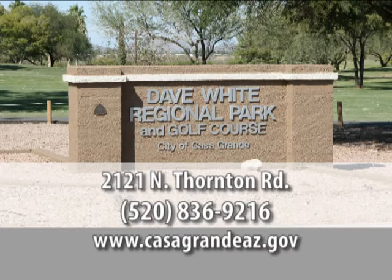Is there anything else you'd like to add? The friendliness of the staff is key — very unique, very qualified, very caring people who like to see people have a good time. When people come through the door, staff will kid with them a little, and after a few times they're like old friends. The Dave White Municipal Golf Course is located at 2121 North Thornton Road. To book your tee time, visit casagrandeaz.gov or call 520-836-9216.